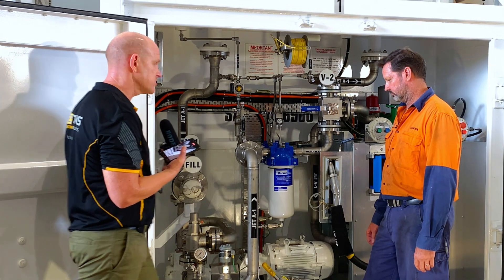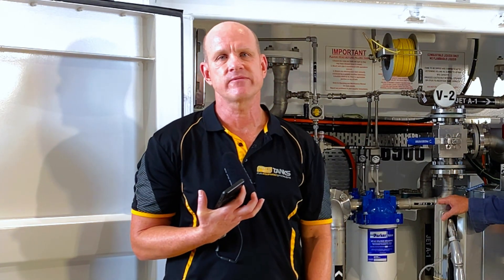Thank you very much, Cameron. If you have any inquiries regarding aviation tanks, don't hesitate to give us a call at FES Tanks and we can put you in touch with our various distributors around Australia. Thank you very much.